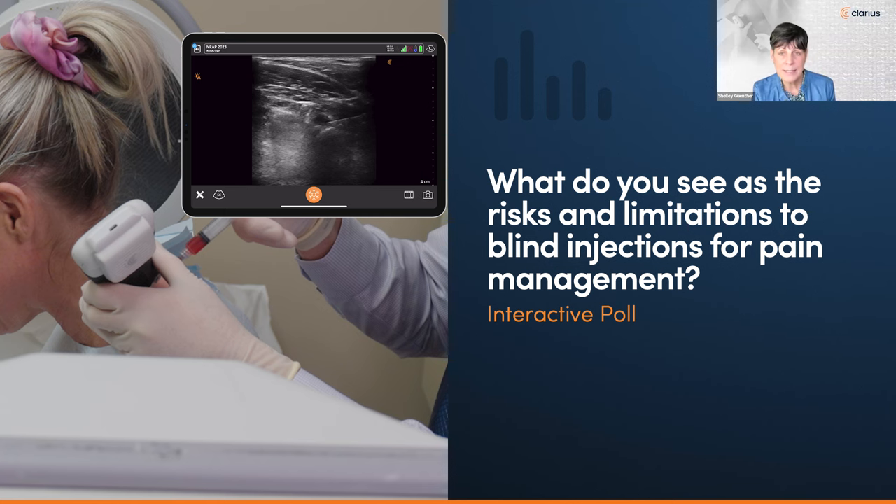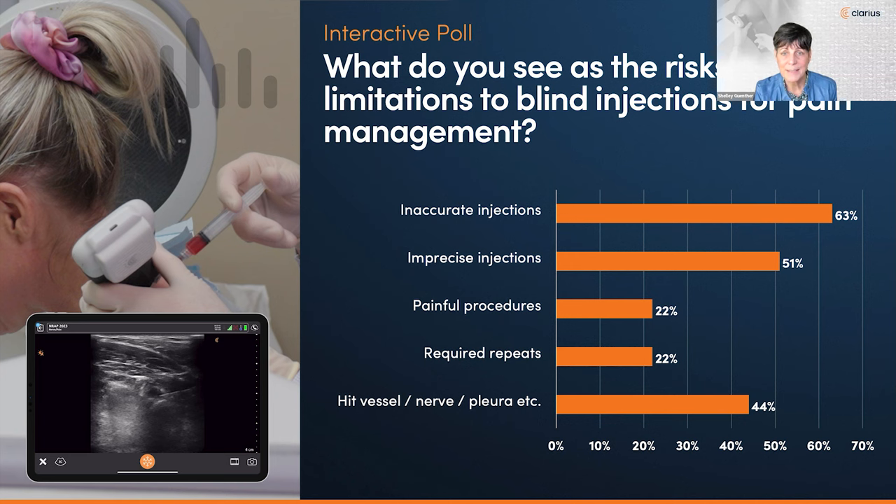Just before introducing our guests, I'd like to share a quick poll to understand your ultrasound experience. What do you see as the risks and limitations to blind PRP injections — are you worried about accuracy or imprecise injections, or are you worried about hurting your patients? The poll results show most people are worried about accuracy and precision, and hitting a vessel or nerve is right up there in things we don't want to do. So you're going to get some great information here today.